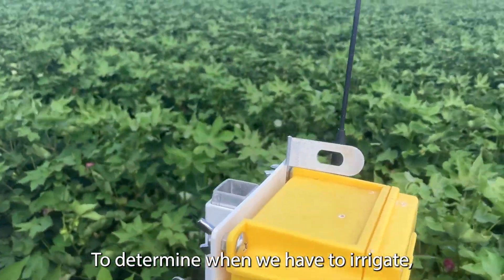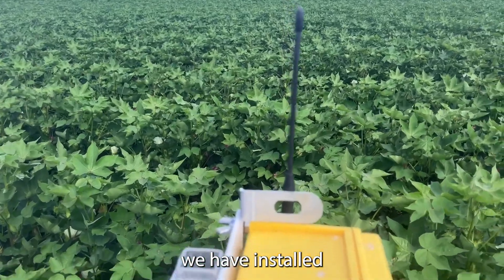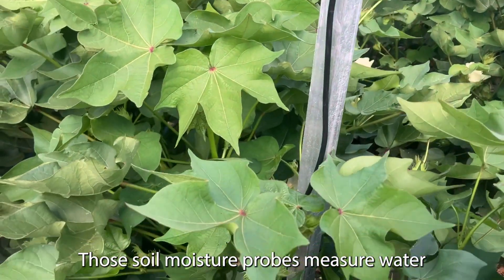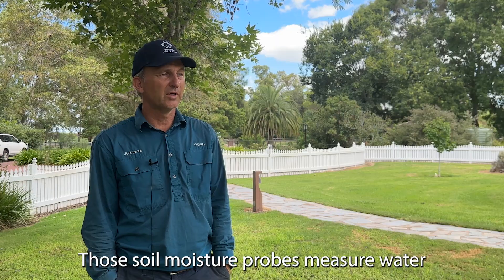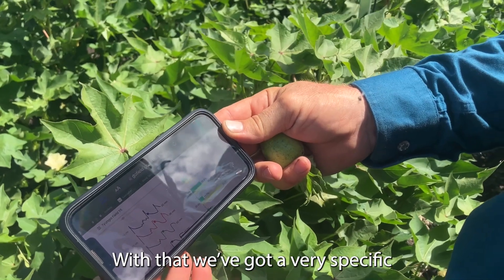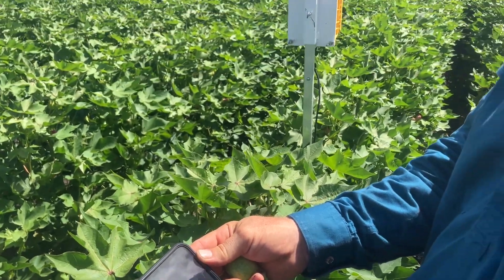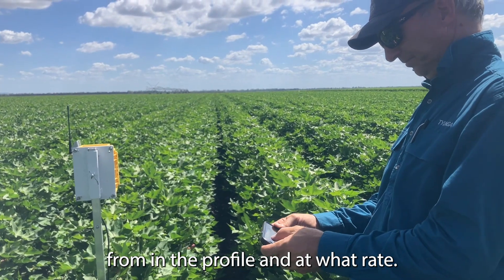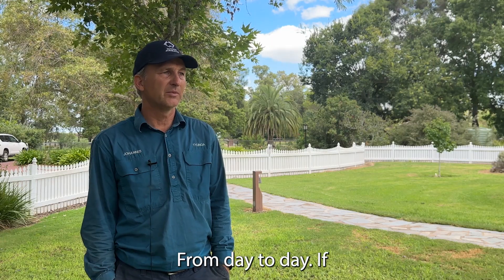To determine when we have to irrigate, we have installed a number of soil moisture probes. Those soil moisture probes measure water at 10 centimetre increments all the way down to a metre. So we've got very specific information on where the cotton crop is taking water from in the profile and at what rate from day to day.